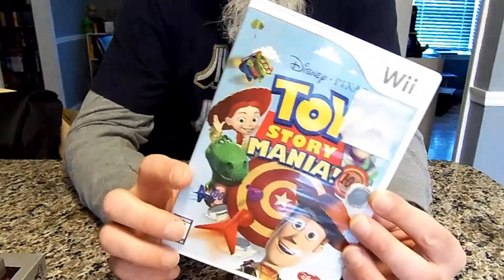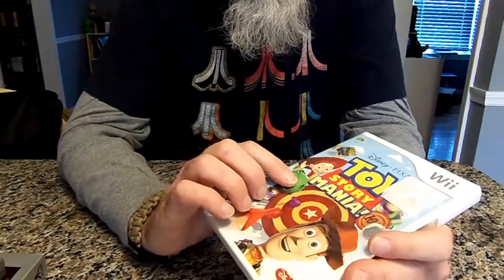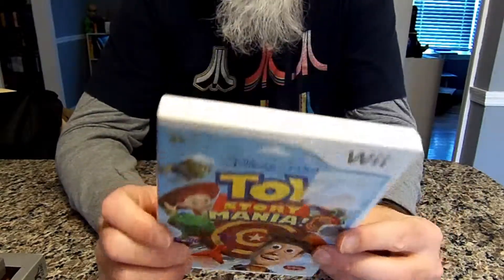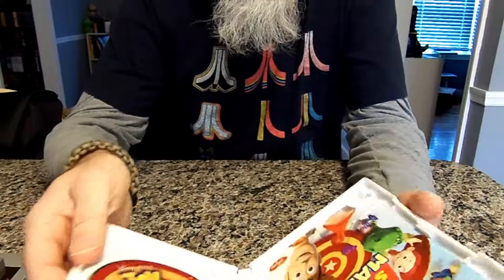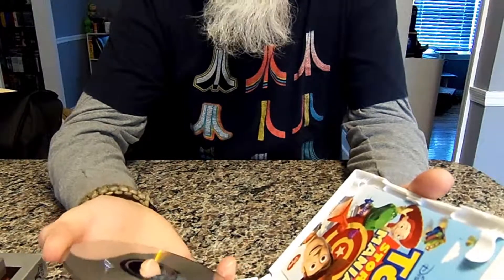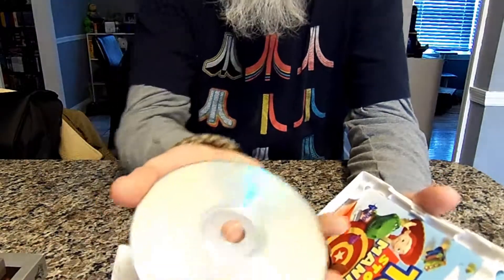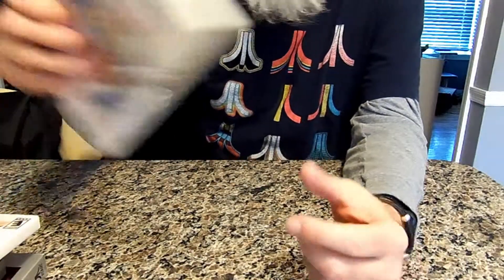Next up is Toy Story Mania for the Wii. My nephew and I have been playing the Wii and having a lot of fun, so I got more games for us to play. I honestly haven't played this one yet, but it's in great condition — basically no scratches at all, like a brand-new game — and for the couple of bucks I spent, it was totally worth it.